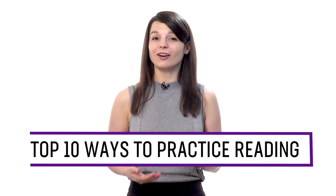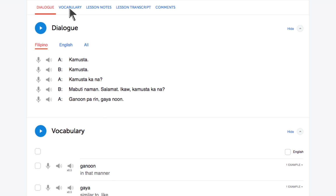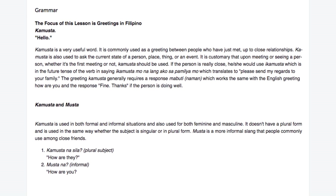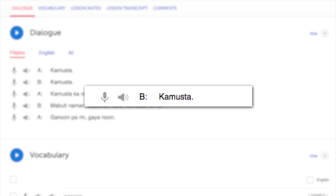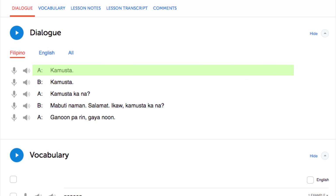Want to improve reading in your target language? In this guide, you'll discover the top 10 ways to practice reading with our lessons and learning program. Number one: start a lesson and read along with the lesson notes. With every lesson, you get bonus lesson notes that give you the dialogue, vocabulary, and grammar explanations. So as you listen to a lesson, read along with the lesson notes — by listening and reading along, you hear how each word is pronounced and can easily keep up. Number two: read with the dialogue study tool, which gives you the line-by-line breakdown of a lesson's conversation with text, translation, audio, and romanization.